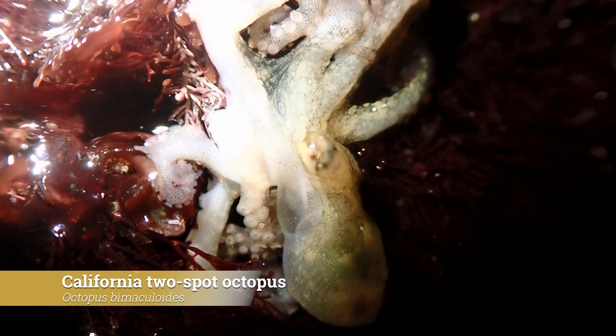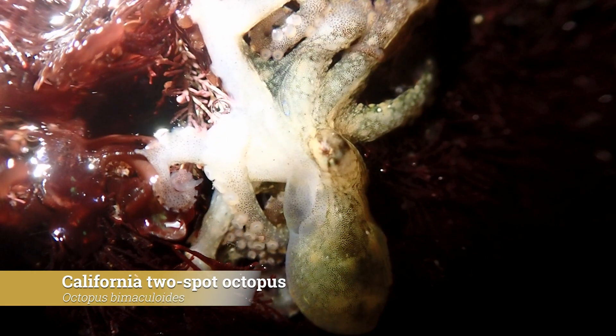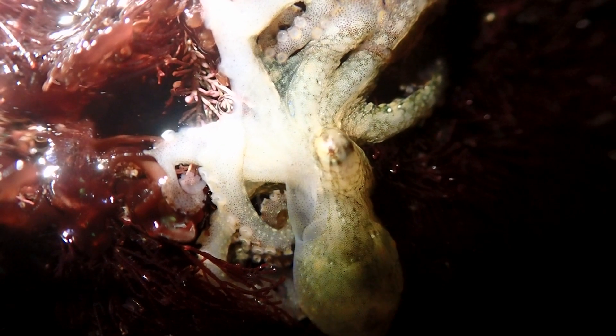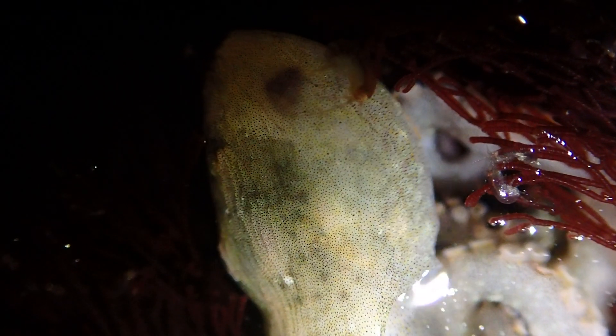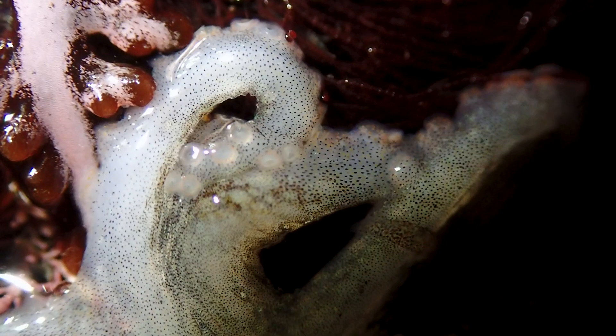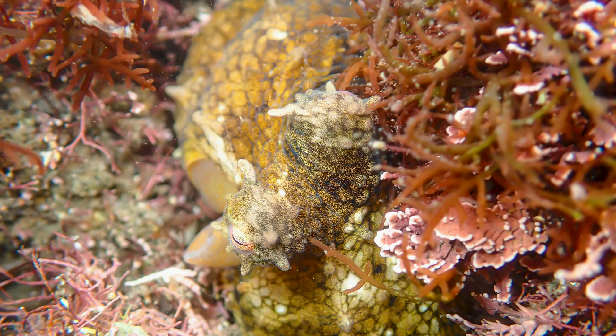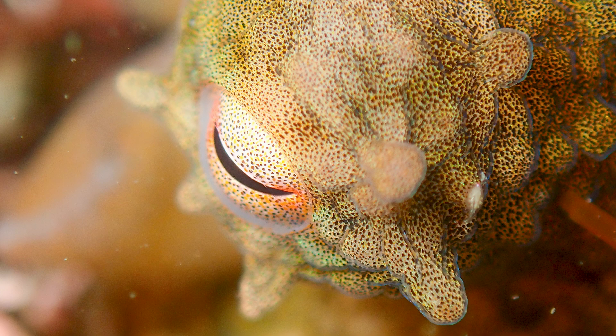Another super pool encounter were these California two-spot octopus. We saw maybe four to five of them, and most of them were chilling in super shallow rock pools during the low tide. This one had a little frustration of some sort crawling about its head. We also got to see the octopus change its colors using specialized cells called chromatophores, which expand and contract to reveal different pigments allowing camouflage and communication.